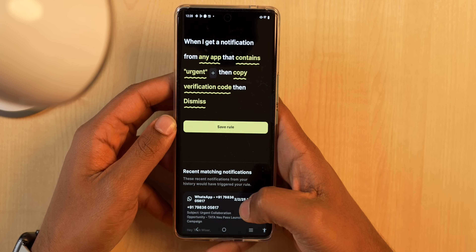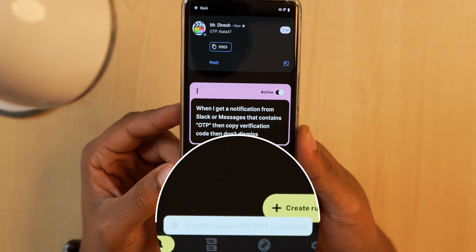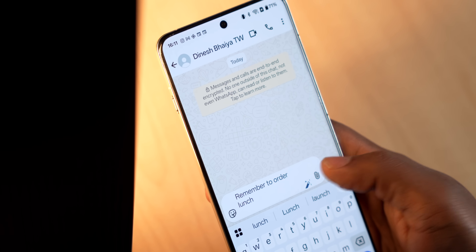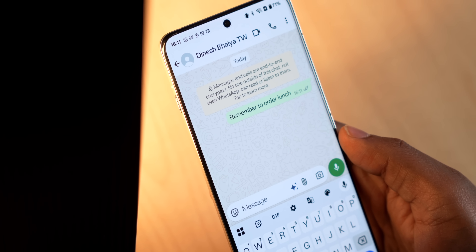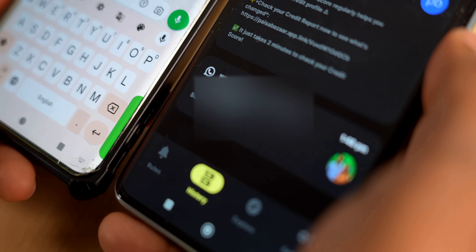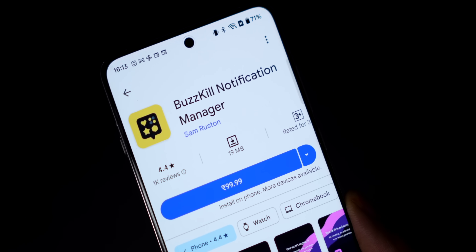Next up is Buskill, an Android app that lets you control every bit of your notifications. If you get an OTP message, Buskill will automatically copy the OTP to your clipboard. If you forget things, you can set it to auto-reply to a message if it contains the word 'reminder.' My favorite feature: Buskill lets you see even deleted messages on WhatsApp. It's a paid app at 99.99 rupees on the Play Store, but for the price it's worth it.